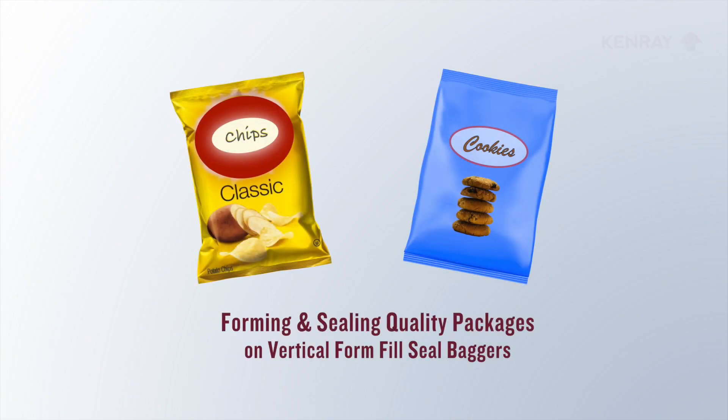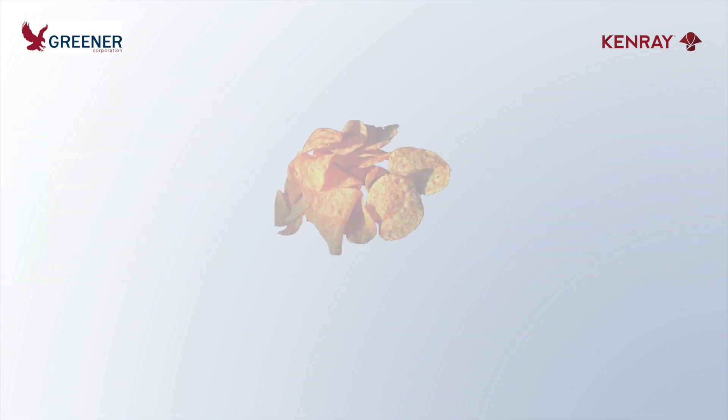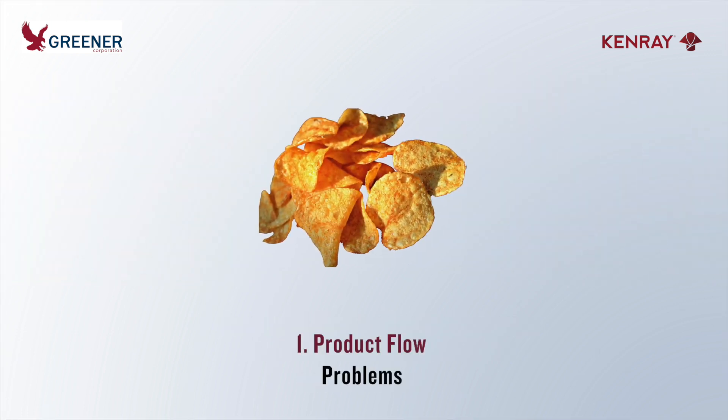In this Greener Tech Bite, with help from our partner Kenray Forming, we examine six key principles for forming, filling, and sealing quality packages on vertical baggers. Let's start at the beginning with product flow. Problems occur most often when...